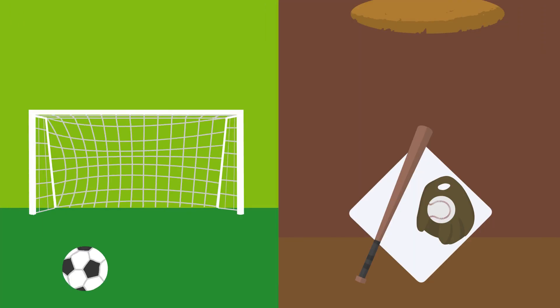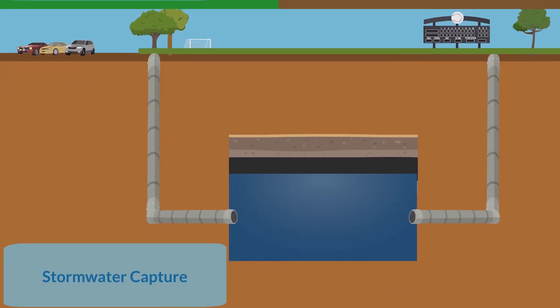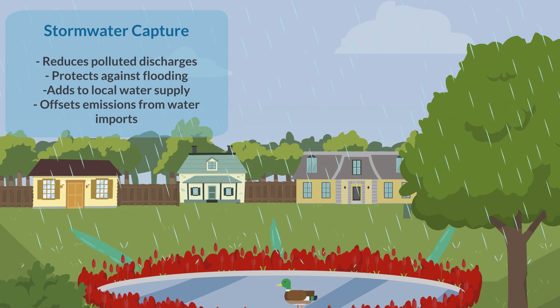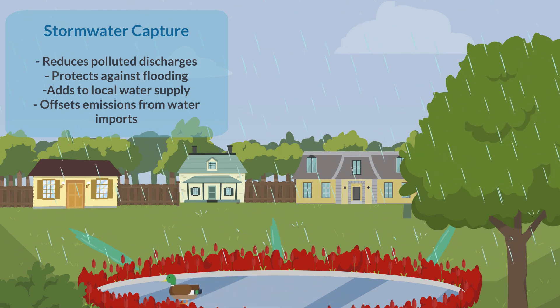Small and large-scale stormwater capture, from retention vaults beneath parks to detention ponds in community garden space, reduce polluted discharges and protect against flooding while adding to local water supply and offsetting emissions from water imports.